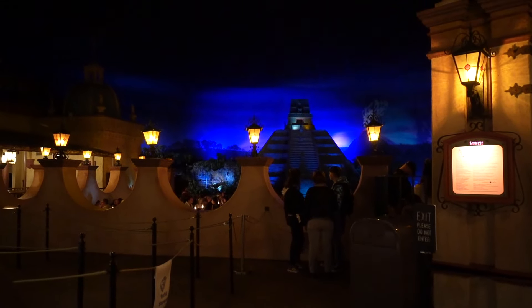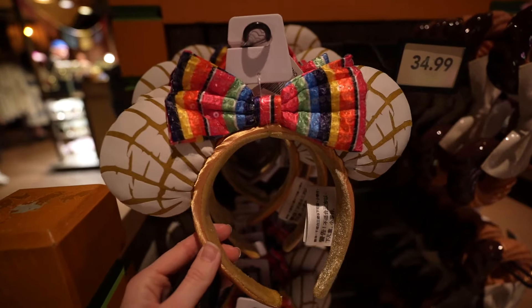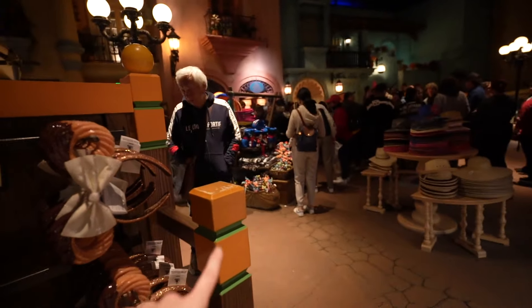Here it is — the San Angel Inn, and there's the restaurant down there. We gave them our phone number and they're going to text us when the table is ready. While we wait for Sam and Daniel, we're browsing around — they've got coasters, margarita glasses, tumblers, shirts, zip-ups, mini ears that are really cute, and Encanto stuff.